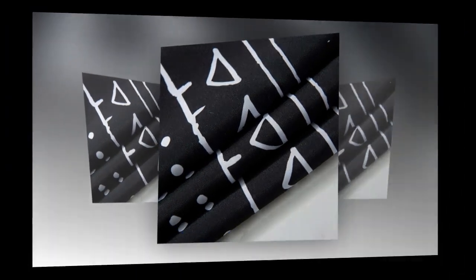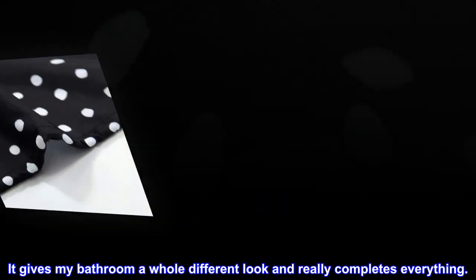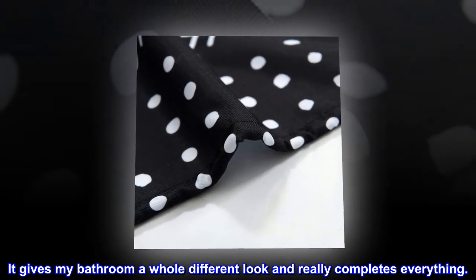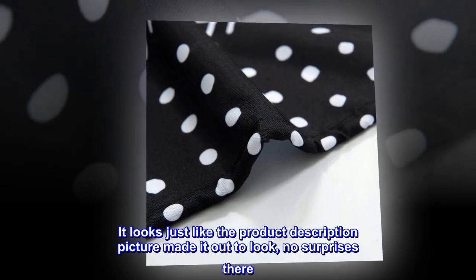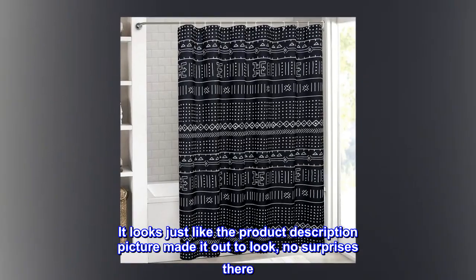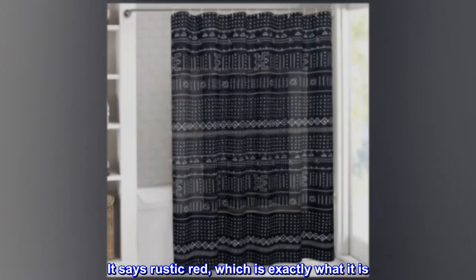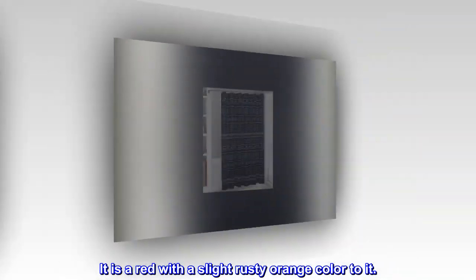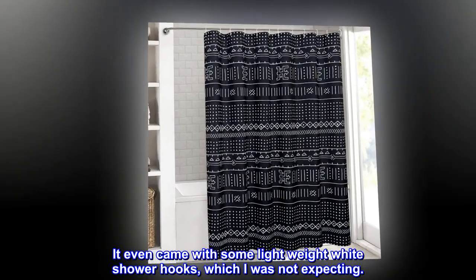It certainly does that and more — it gives my bathroom a whole different look and really completes everything. It is absolutely gorgeous and looks just like the product description picture. It's described as rustic red, which is exactly what it is: a red with a slight rusty orange color. It even came with some lightweight white shower hooks, which I was not expecting.